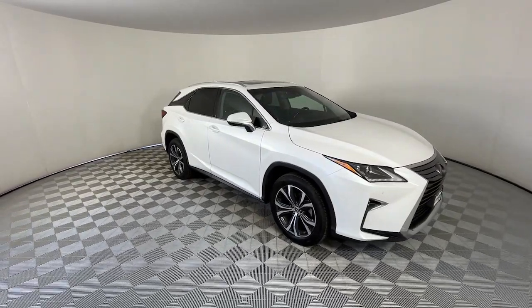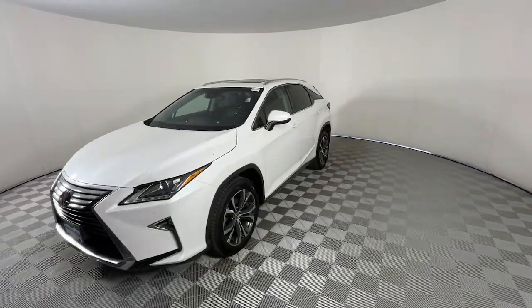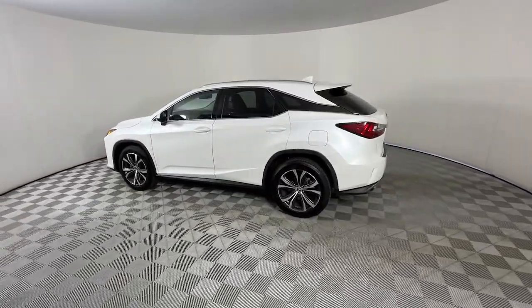This could be the car for you. The 2019 Lexus RX. This vehicle is an outstanding buy with fewer than 45,000 miles on the odometer. Take a closer look at this captivating RX.